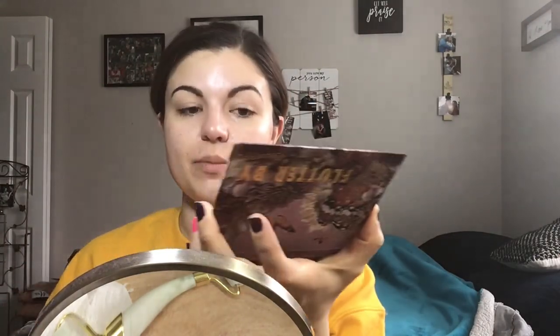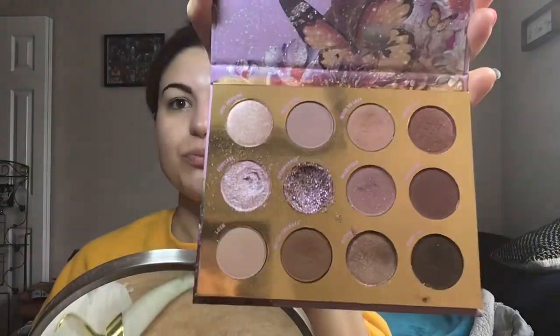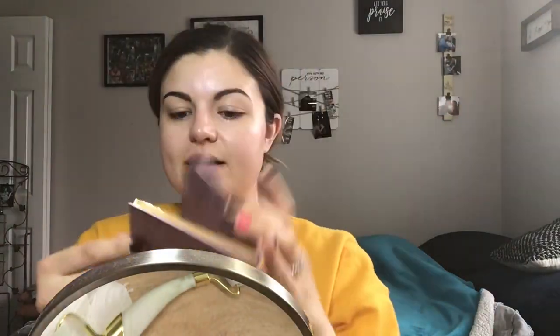For today's look, I kind of just wanted to show you guys how to use a palette that looks kind of complicated. This one's by ColourPop — it's super affordable and gorgeous. It's called the Flutterby palette. Super springy and pretty, and it might seem intimidating, but I'm just going to show you guys how to do a simple look that you could wear to a wedding or some summer dinner or date night, just with this palette without being intimidated by it.